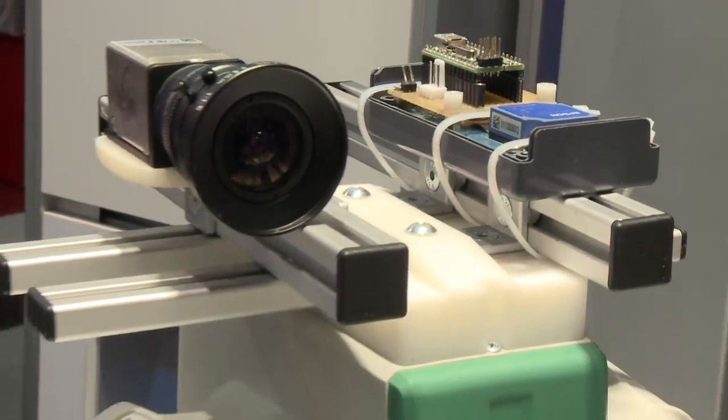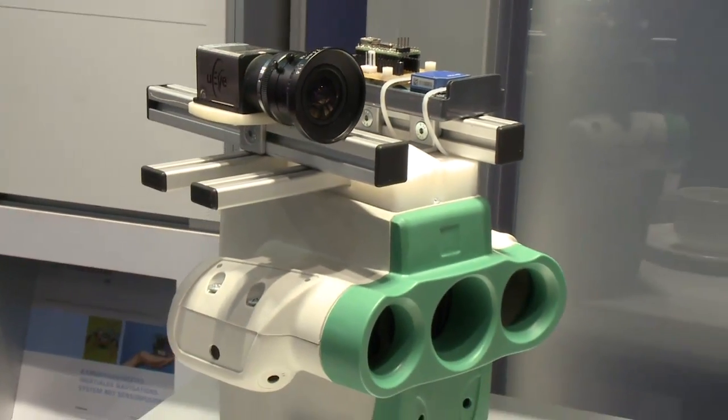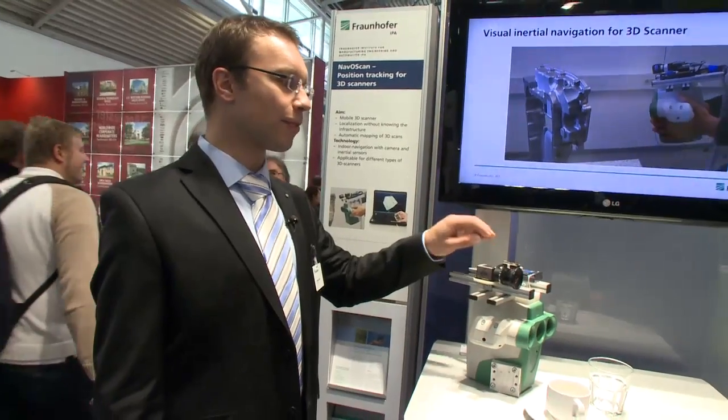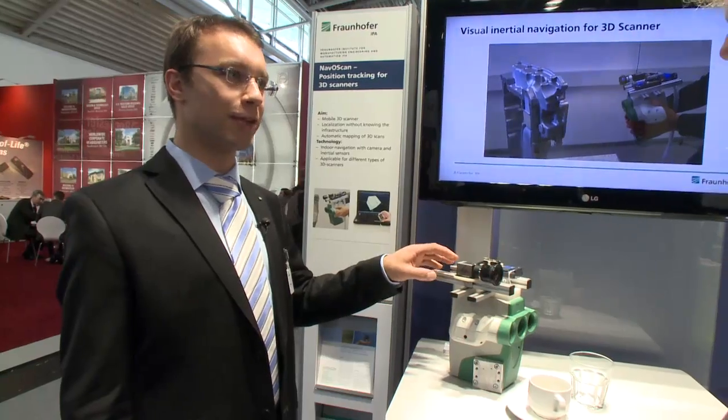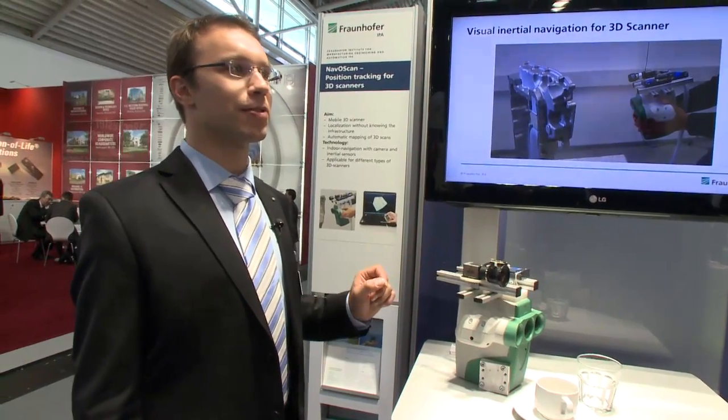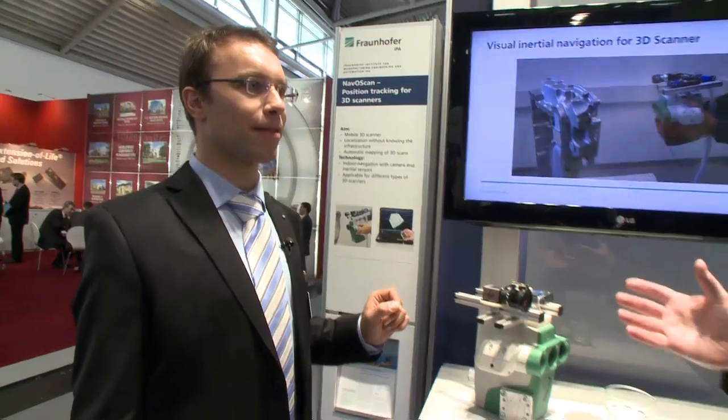Is it GPS information? No — usually when you are out of GPS range this wouldn't work. This is an inertial sensor combined with a visual sensor, and behind there's software which extracts position information from both sensors, and that actually stitches everything together.